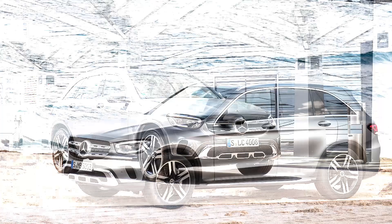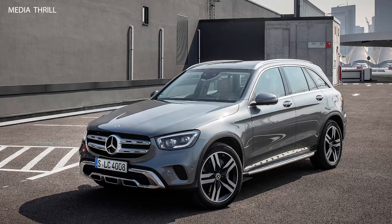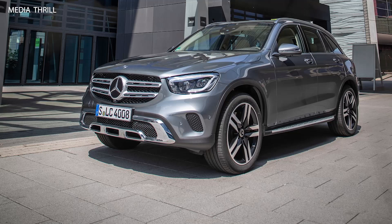Updated infotainment system: the 2020 GLC features the Mercedes-Benz MBUX infotainment system with a 10.25-inch touchscreen, offering voice control, navigation, and smartphone integration with Apple CarPlay and Android Auto.